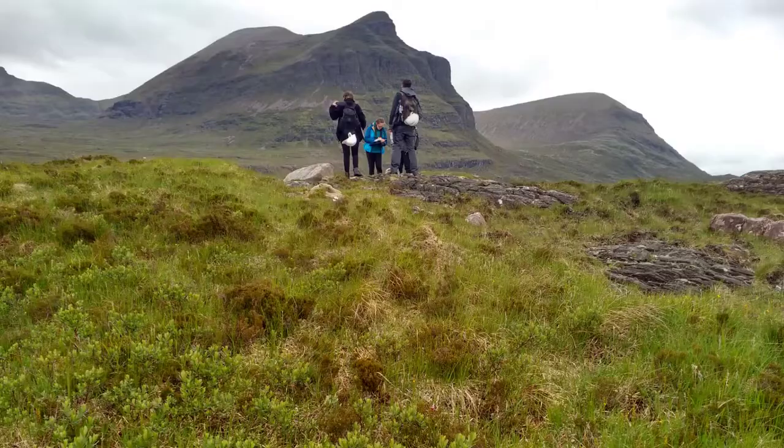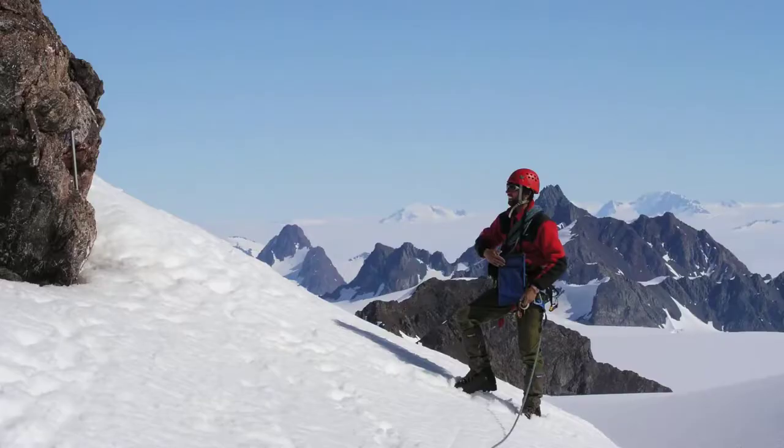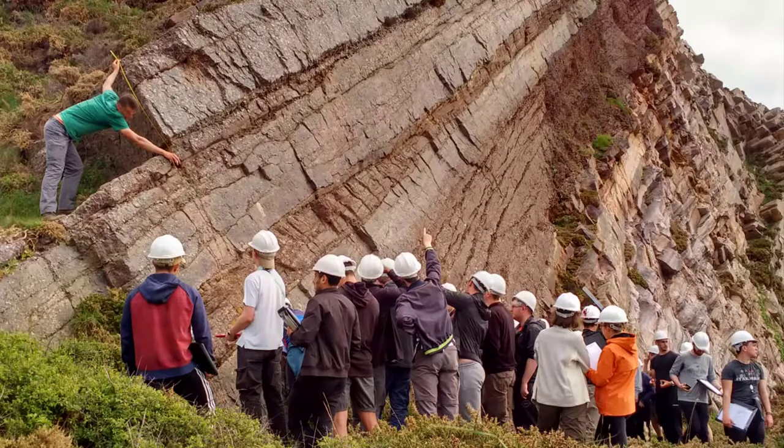Field work is an exciting and fundamental part of geology. As geologists, we study processes, properties and natural resources in the Earth system. In order to do this, it's crucial that we get out into the field to make observations and measurements of the rocks in the wild and collect samples for further study.